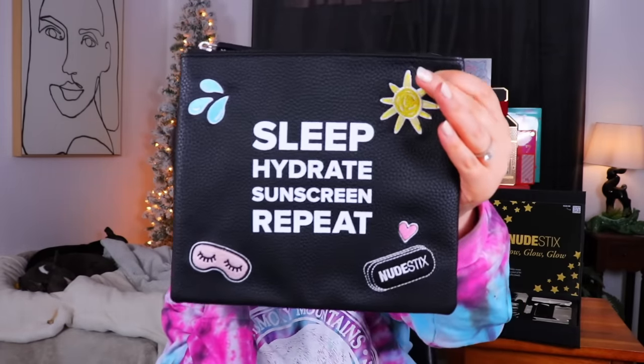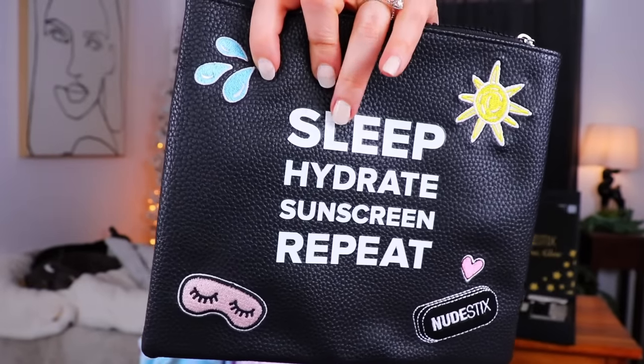That brings us to the final day of the advent calendar. The bag was attached to the back of the box when I got it, so it wasn't really a surprise for me. On the front it's actually pretty cute — it says 'Sleep, Hydrate, Sunscreen, Repeat' and the patches feel like they're actually embroidered into the bag. It's a decent size little makeup bag — good for sticks! The zipper feels nice quality and it's branded with Nude Sticks. It's definitely more usable than some random items we've seen in other advent calendars.